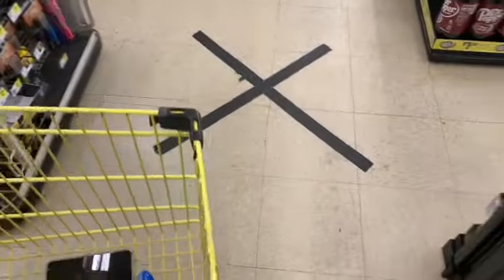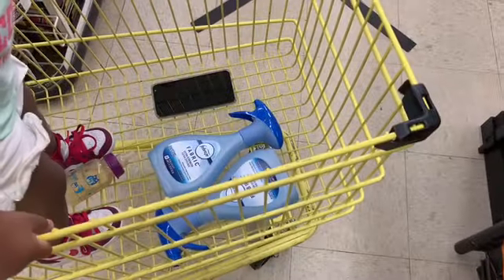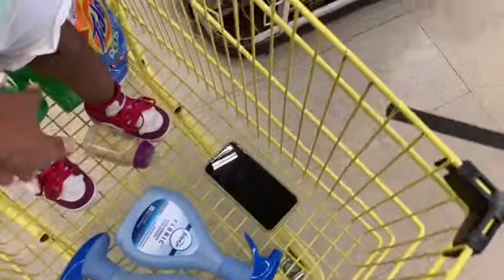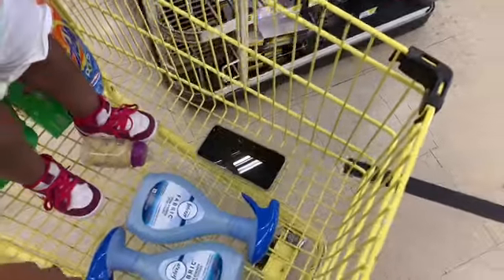We're going to check out with the Febreze fabric, the Gain dish soap, the Gain Liquid, the Gain Dryer Sheets, and the Tide Pods. I don't know exactly what my subtotal is because I was doing the math in my head, but let's go find out.